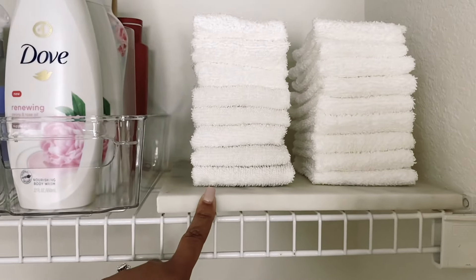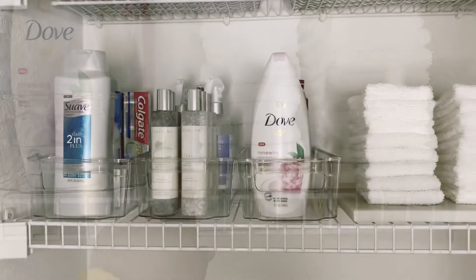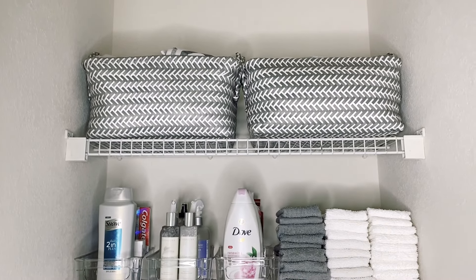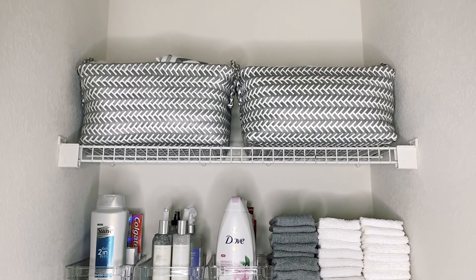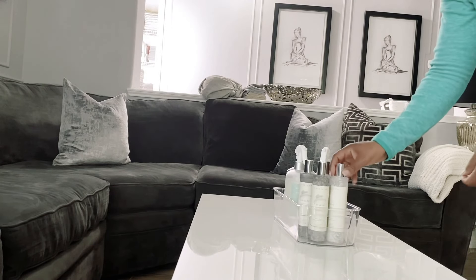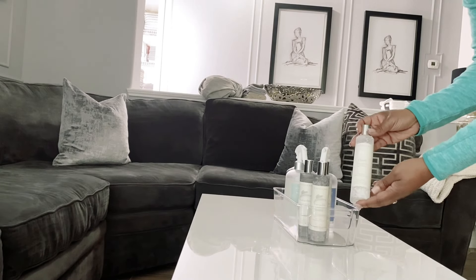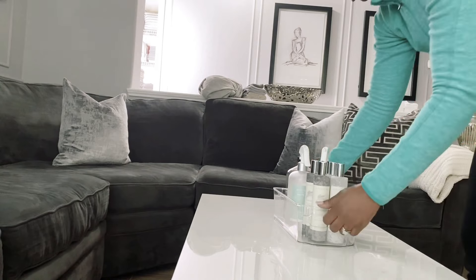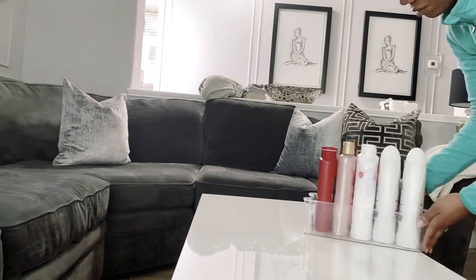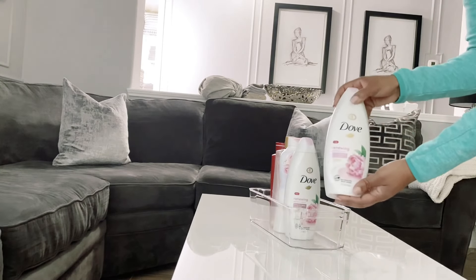I also want to store some bath essentials in my linen closet. On this shelf I have my wash rags and some essential bathing items. I'm using these little refrigerator containers I got from HomeGoods to store all of my linen sprays — I really wanted them all in one spot so that's what I have here.